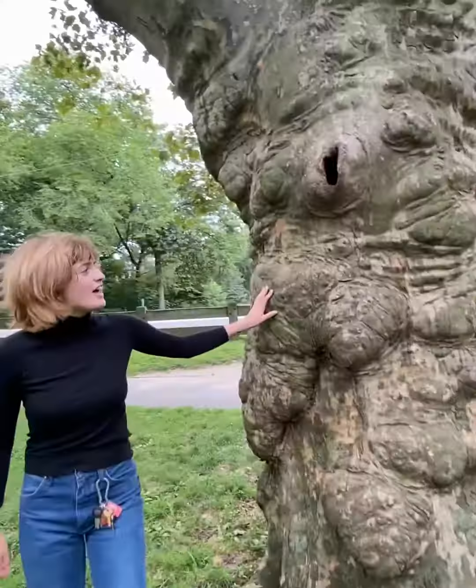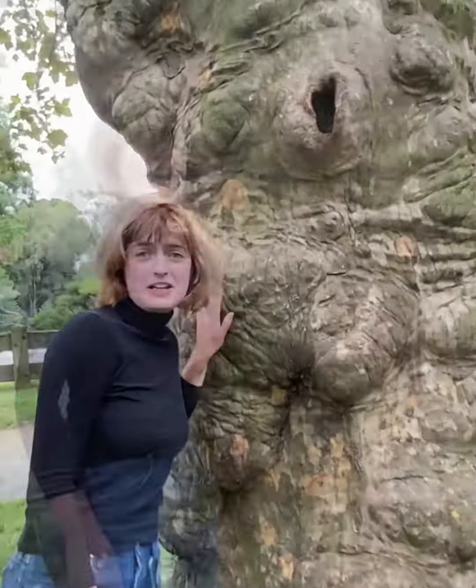Welcome back to National Geographic. A nice vagina tree — the clitorises, the labias. It's the hole. Tastes very good, but I would not suggest tasting it because it's toxic.